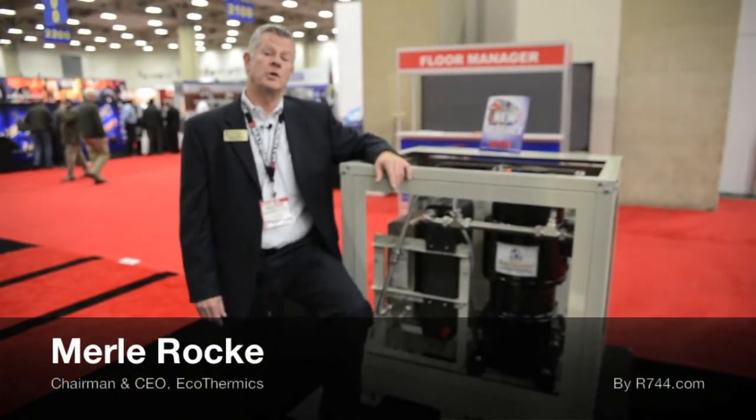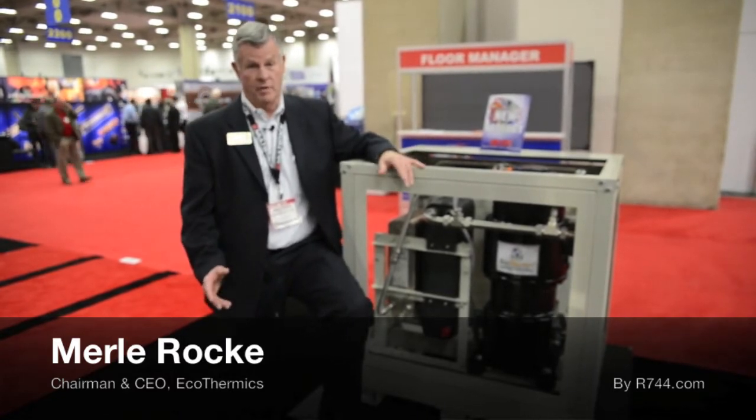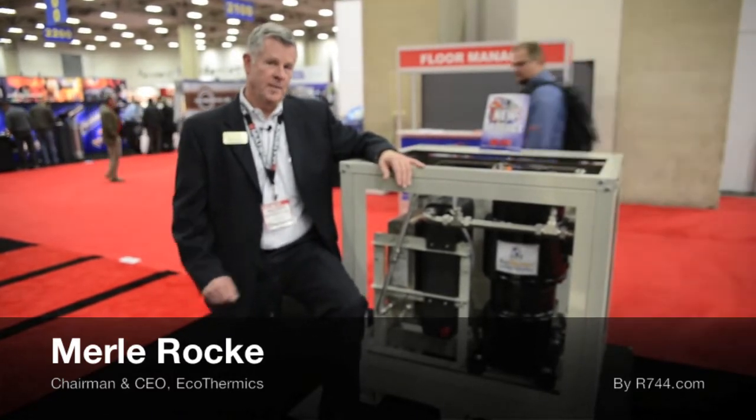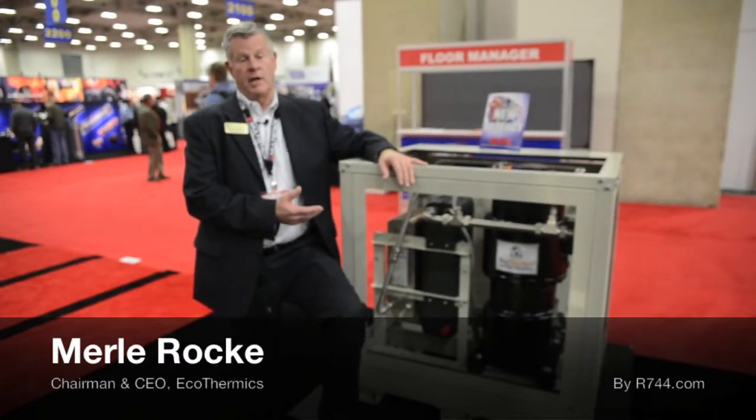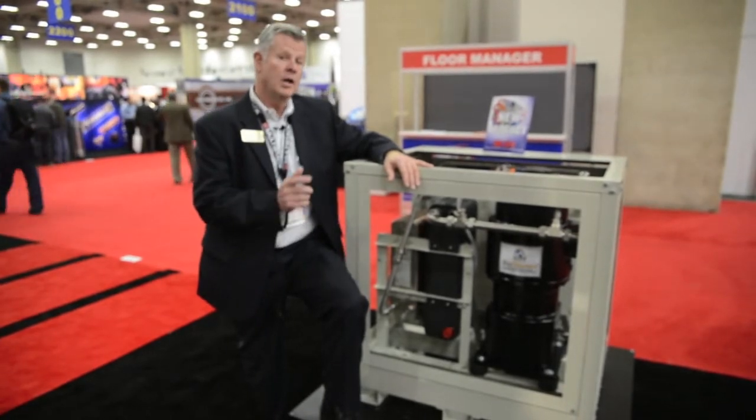What you see here is the first dedicated heat recovery chiller with an ecothermic CO2 transcritical compressor ever demonstrated so far anywhere in the world. This is the largest of the sizes we have made. We've developed prototypes so far from 5 horsepower to 30 horsepower, which this is.